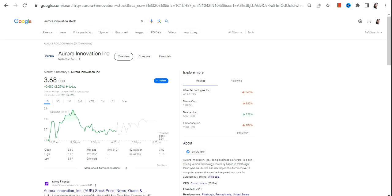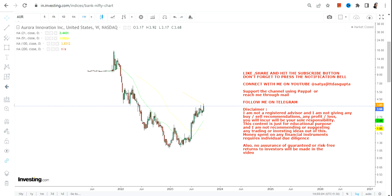Hello friends, welcome to my channel and thanks for watching this video. In this video we are going to discuss AUR stock, or Aurora Innovation Inc.